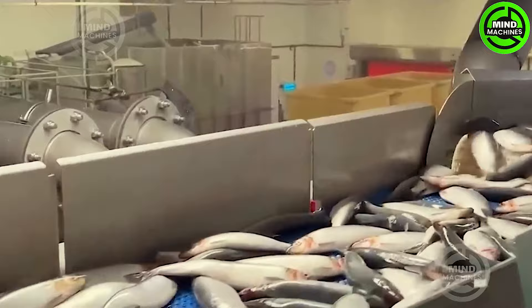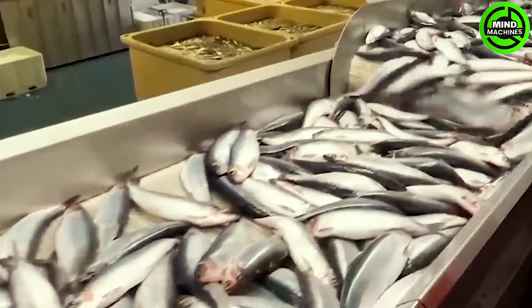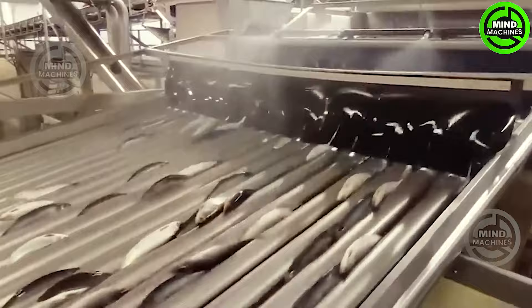The process involves gutting, delaying, and packaging the product. Fish is highly perishable, requiring careful handling from the moment it's caught until it's sealed in packaging material.